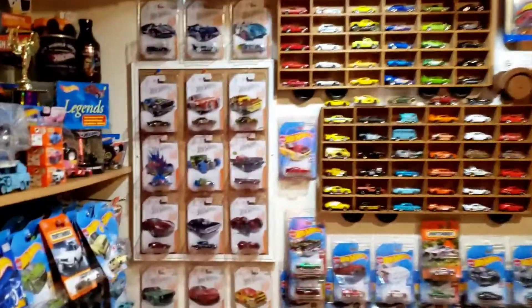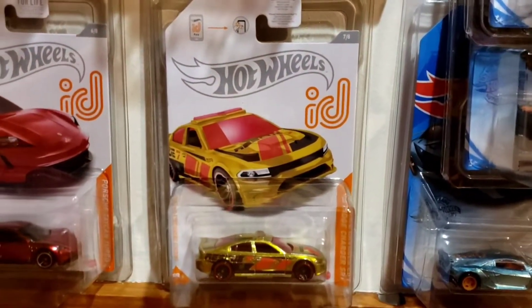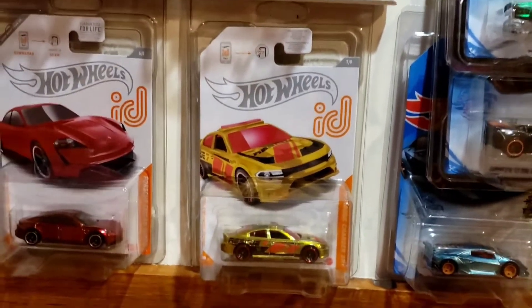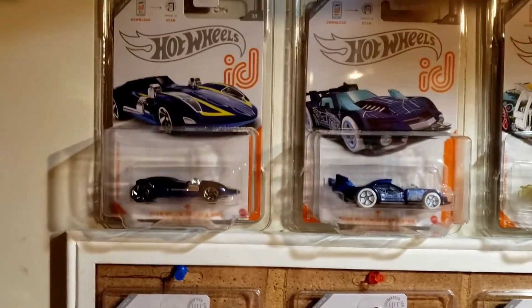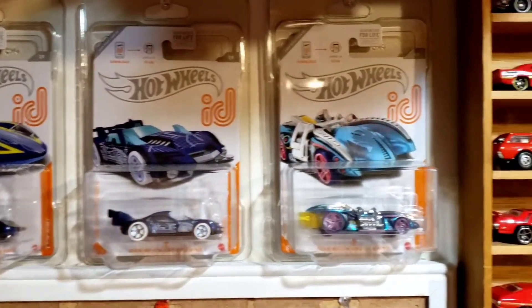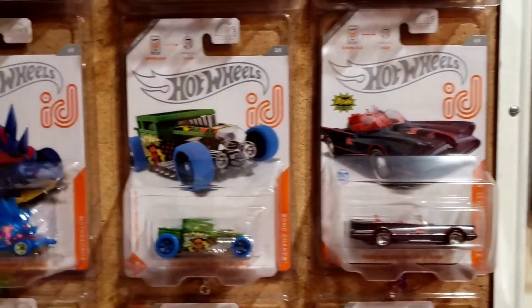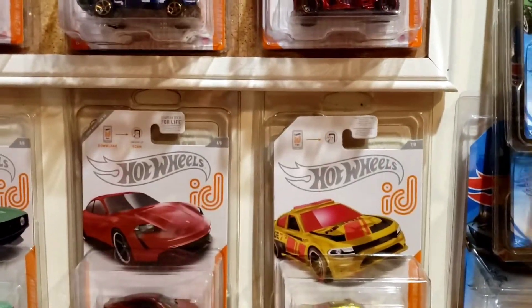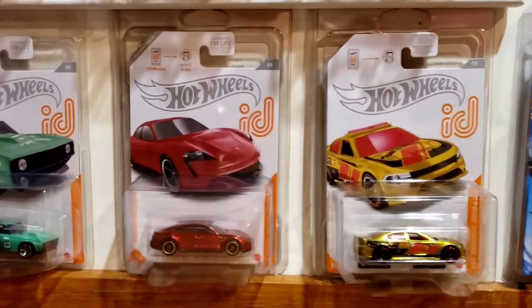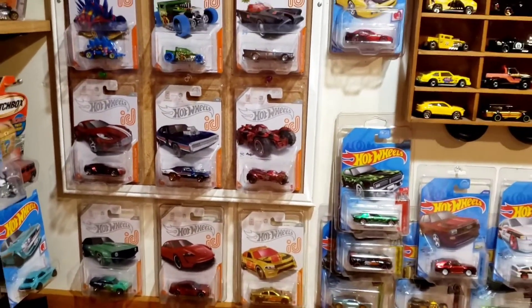Hello everybody, welcome back to the bench. There she is — the newest member of the family. There's the Charger ID Chase 2021, encased, right at home with all the others. Up to date. I have every Chase ID car that has been released up to the Charger. I know there will be more; I don't have those yet. Haven't seen anything newer than the encased around here. He was happy with the Chevelle, I was happy with the Charger, and all is well.